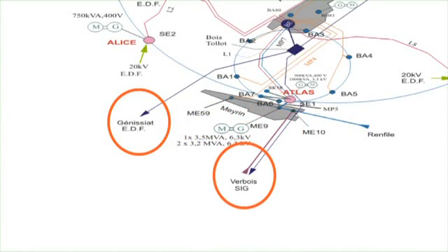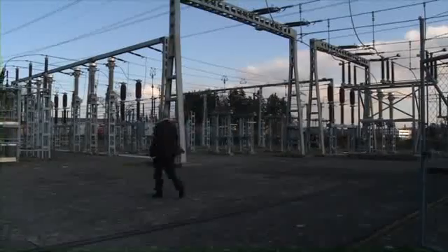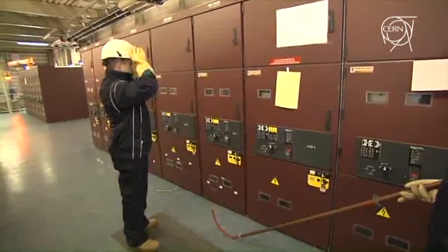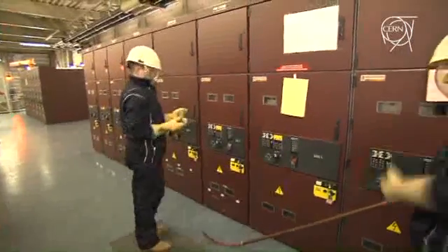It's about 20 years now that we use this automatism, and it's very accurate and safe. It's very challenging at CERN — on the electrical network — is the fact that this network...